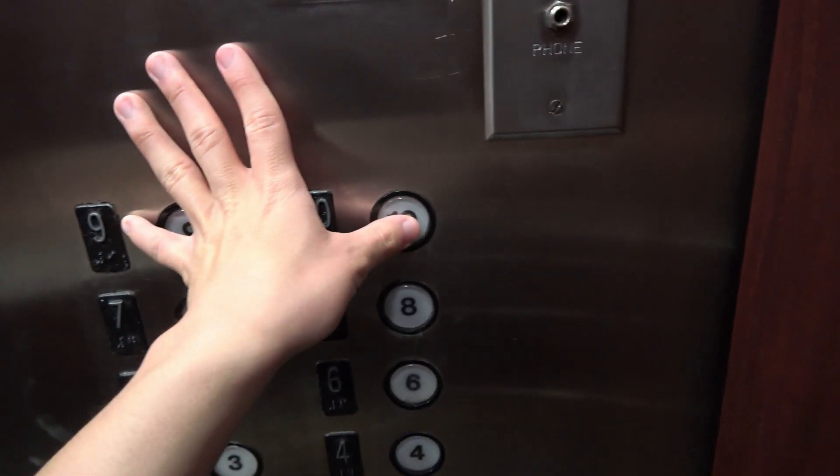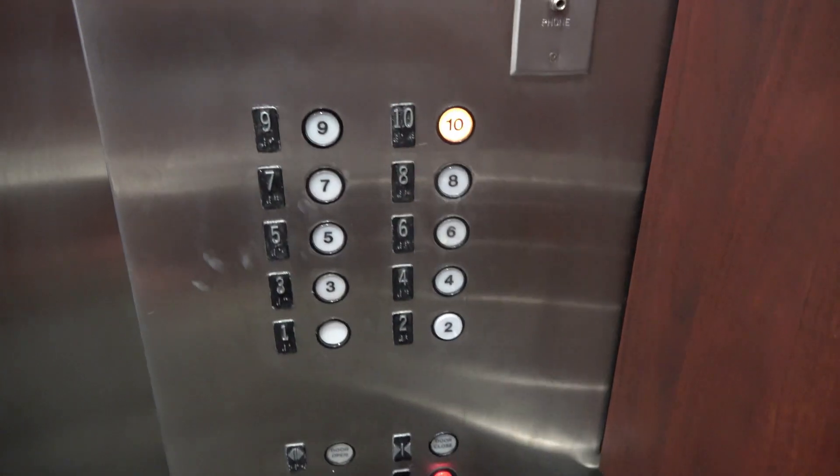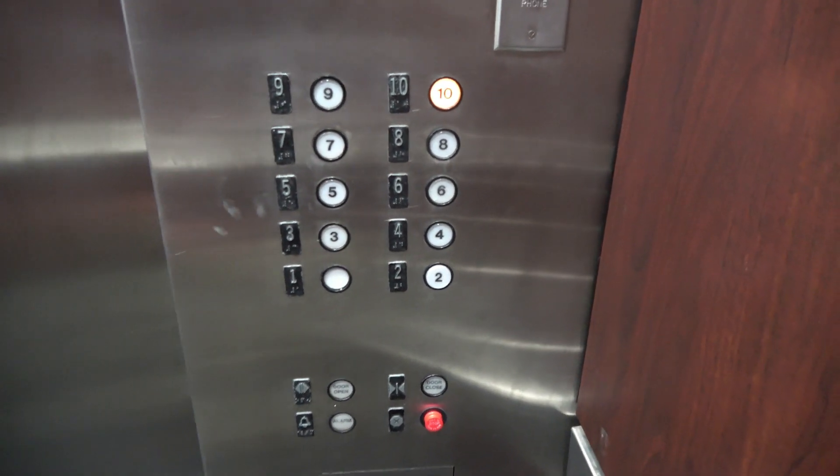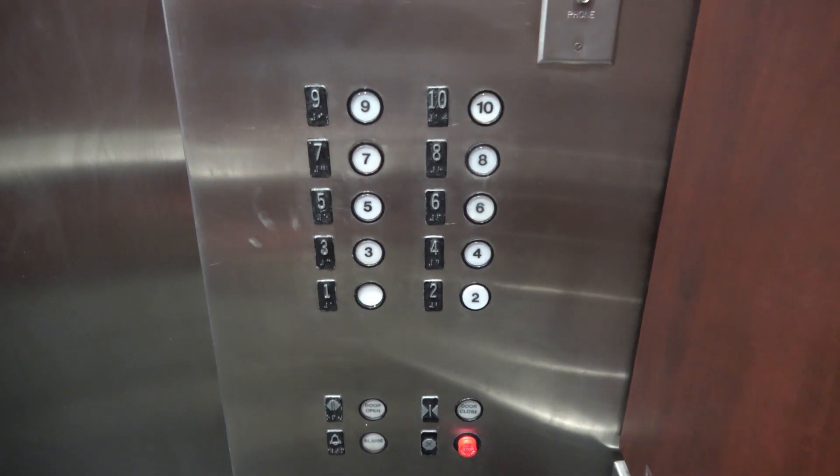I might go for one more ride, and after that I'll be done. So far, these elevators don't seem to be going anywhere — it seems like they're not going to be modernized at any point just yet.